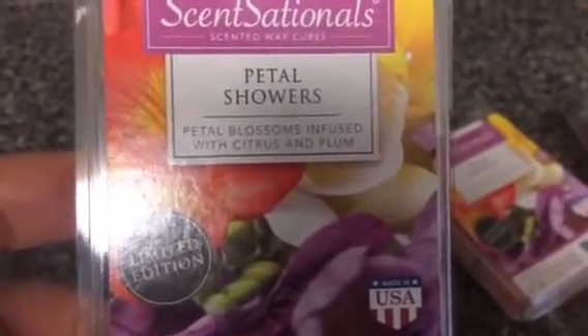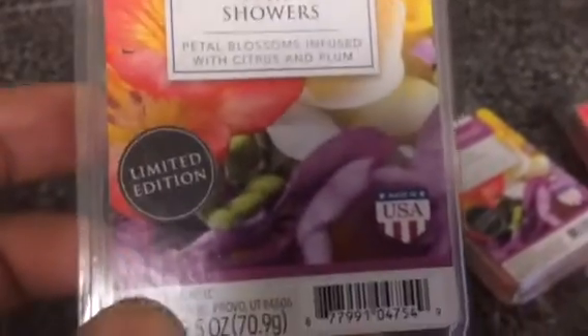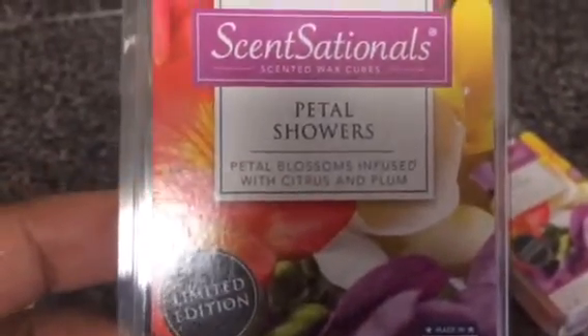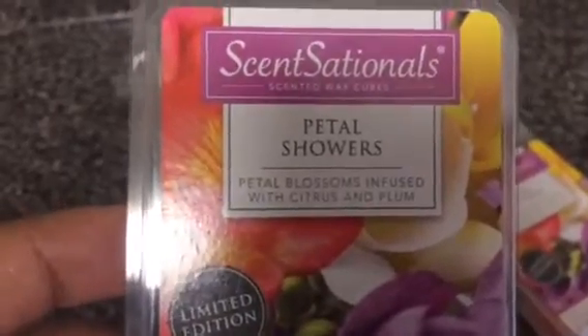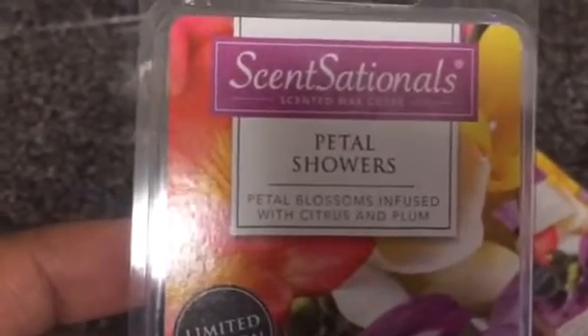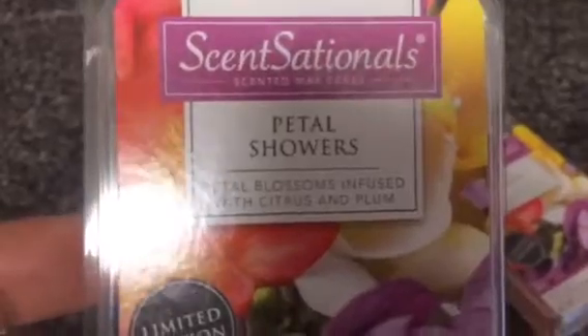Now this one right here, I've already melted two — Petal Showers. It says petal blossoms infused with citrus and plum. This is sensational, you guys. It is a light scent, light floral slash fruity, more on the floral side, very feminine and such a wonderful scent. I picked up two more because it smells that good.